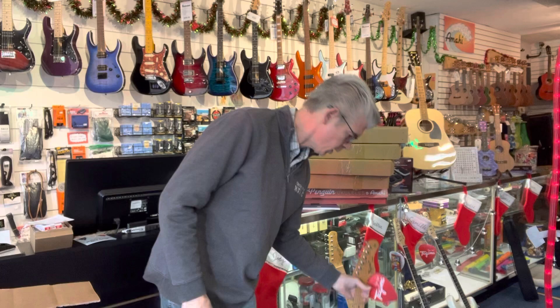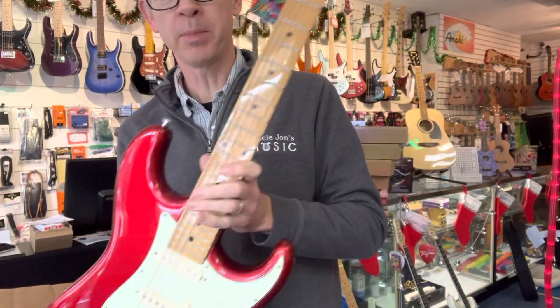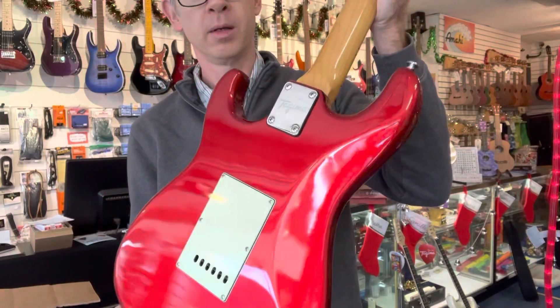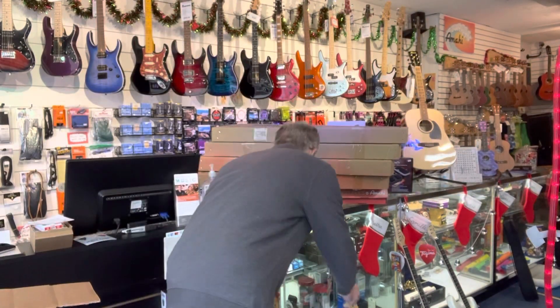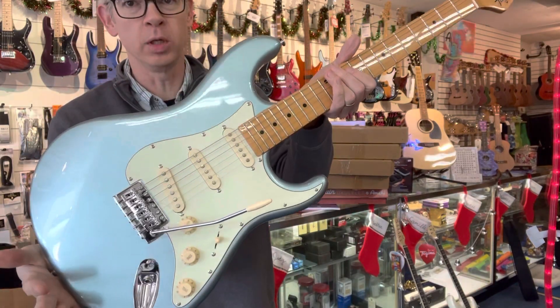Now here is one that's red, metallic red, and it's got a maple neck. Beautiful guitar. Here's one — same model, and we have a Lake Placid Blue.